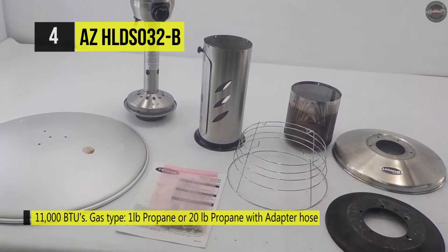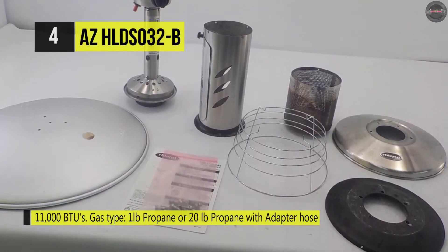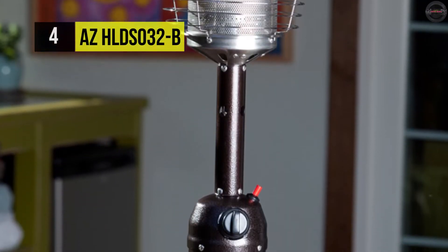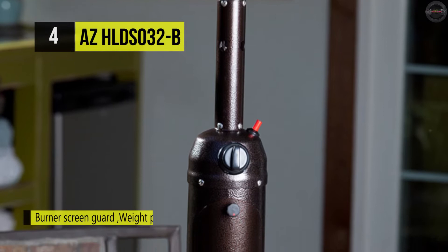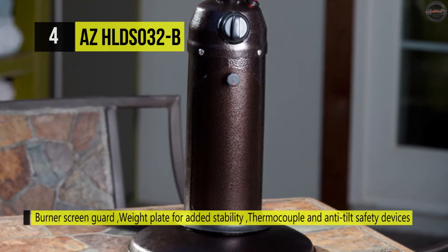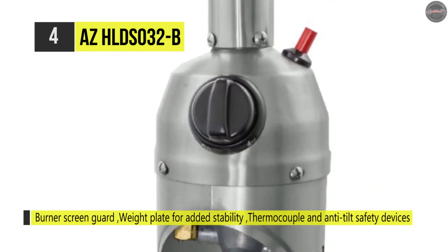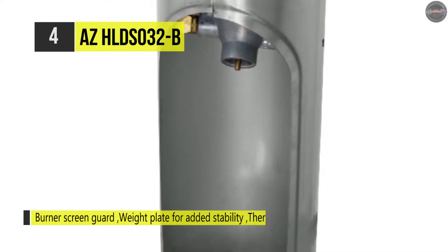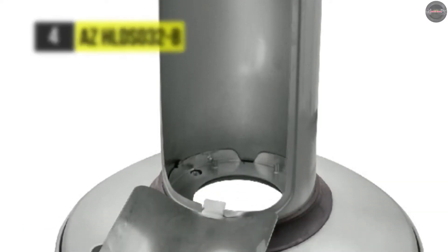It comes with a 38-inch tall portable stainless steel patio heater and offers 11,000 BTUs adjustable control. It uses one-pound propane tanks but can also be used with an adapter for use with a 20-pound tank. The convenient tank access door makes changing your propane tank easy. It also has a weight plate for added stability and includes a burner screen guard, thermocouple, and anti-tilt safety devices.